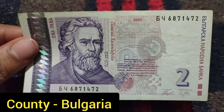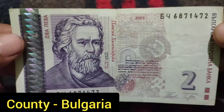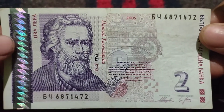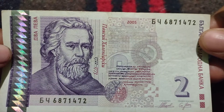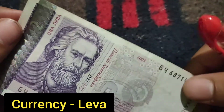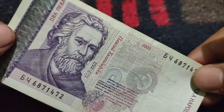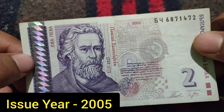Hi friends, welcome to my YouTube channel. Now I will show you the currency from Bulgaria. Bulgaria is a country in Europe and the currency is called the Bulgarian lev. It is a beautiful one lev note.